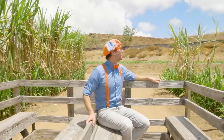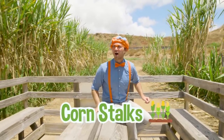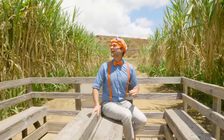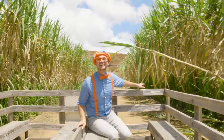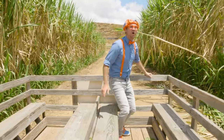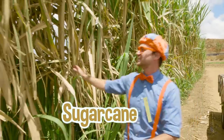Wow, what kind of plants are these? I've never seen these before. Look at them — they're so tall, kind of looks like corn stalks, but I know they're not corn stalks. All right, Blippi, we're here on sugar cane lane! Sugar cane lane? That's what these must be — sugar canes!